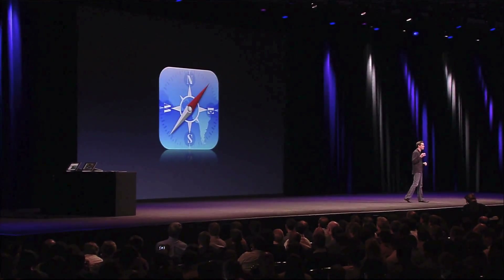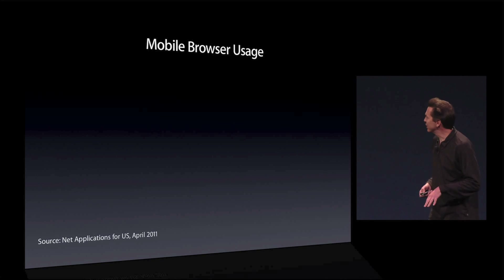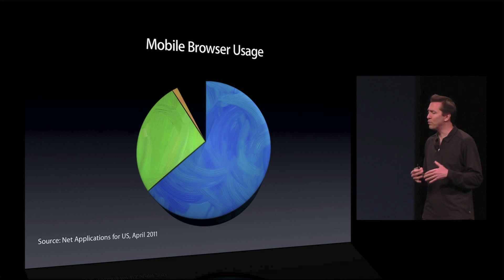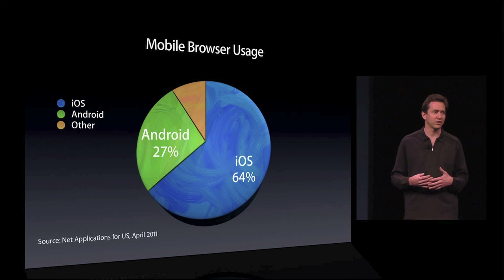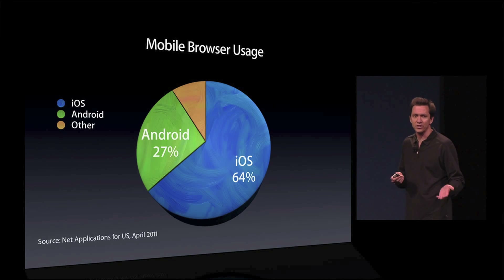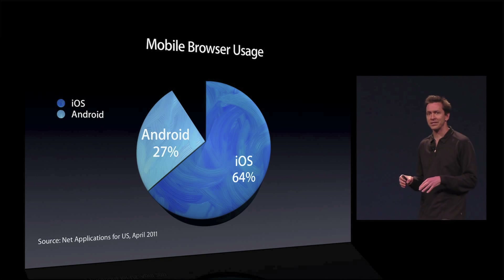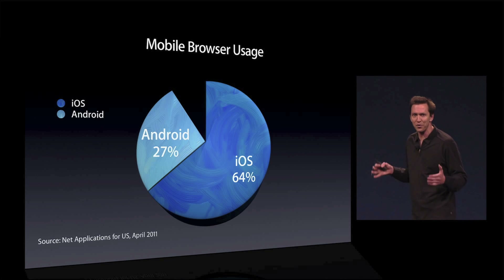Next is Safari. Safari is the best mobile web browser out there. It's also the most popular. In fact, nearly two-thirds of all mobile web browsing is done on Safari. Beyond this, we took Apple's Safari engine and open sourced it, and it's the basis of all web browsing on Android. So the Safari engine is the basis of more than 90% of all web browsing on mobile devices.